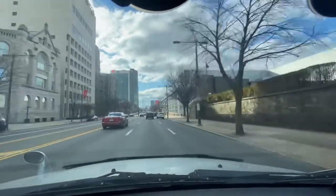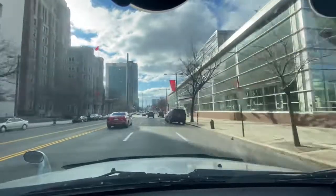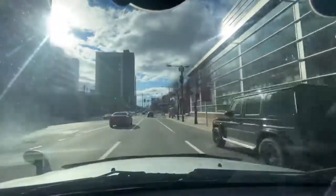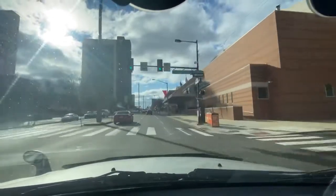We're passing Pilot Walk, which is like the heart of the Temple University campus. We're passing many, many buildings that are related to Temple University. The main, more ancient buildings — we'll pass them on Part 2 on the way back.